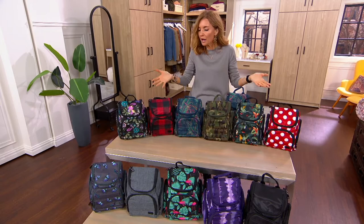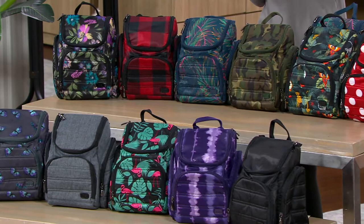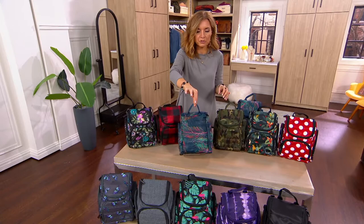In our iconic collection of Lug prints — this is a brand that began, it was inspired by the struggles of packing for travel — and here we are with the only order of the year on the toiletry case. Check this out: it hangs. You head to the hotel, or your sister's house, or wherever you're going, and you just hang it on the little hook on the back of the door.